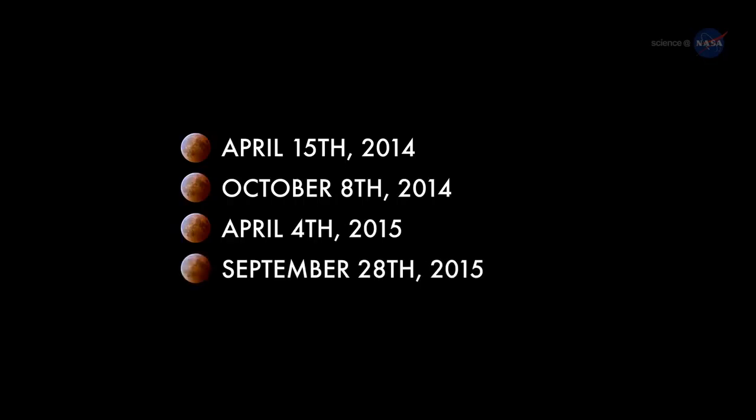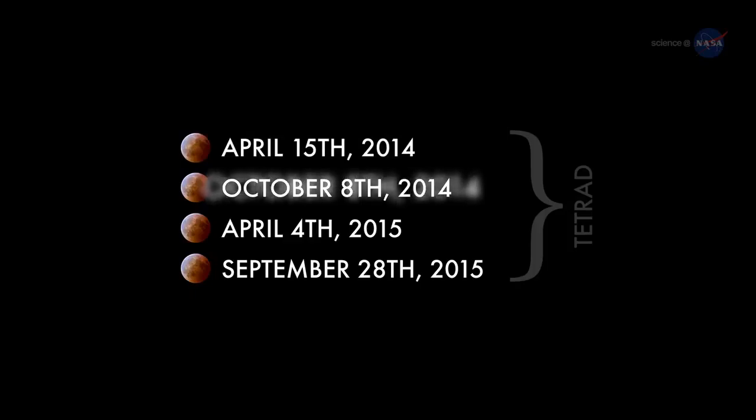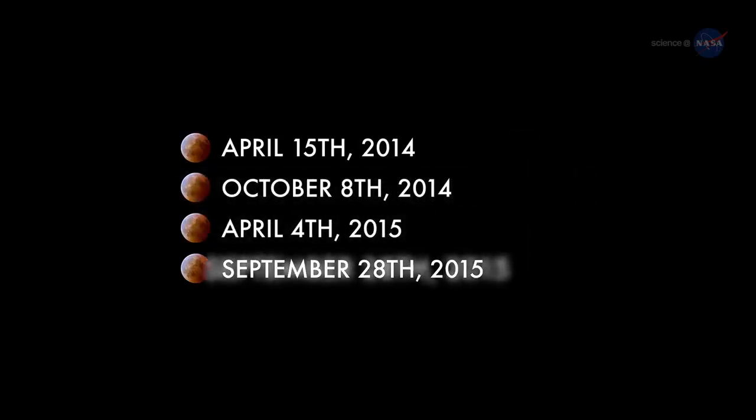The total lunar eclipse of April 4, 2015 is the third of four total lunar eclipses separated by approximately six months, a phenomenon astronomers call a tetrad. Such a closely spaced succession of eclipses is a fairly rare occurrence. The complete list of dates is April 15, 2014; October 8, 2014; April 4, 2015; and September 28, 2015.